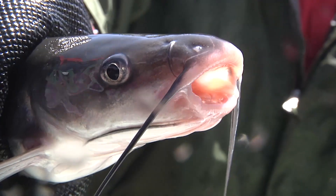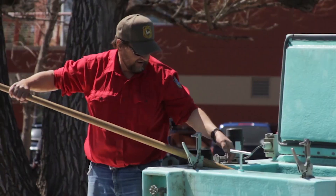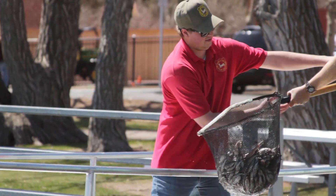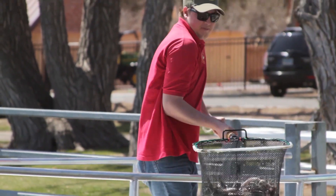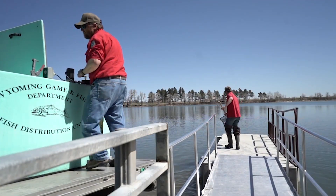If the angler in your house is acting a little catty these days, it might have something to do with what they've been catching. Catfish are pretty popular with Wyoming anglers, and last month, the Wyoming Game & Fish stocked over 50,000 3- to 8-inch catfish in Glendale Reservoir and various community fisheries across the state.